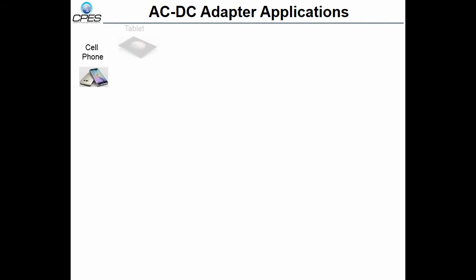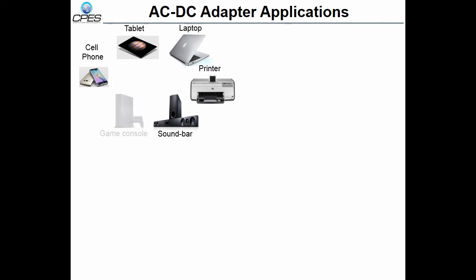In recent years, AC to DC adapters are widely used in consumer electronics, including portable devices, office equipment, entertainment electronics, and more.